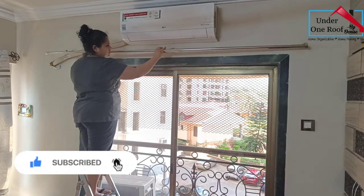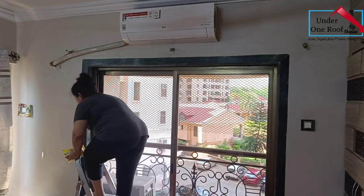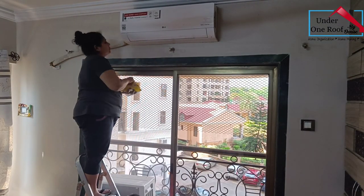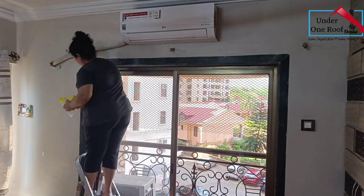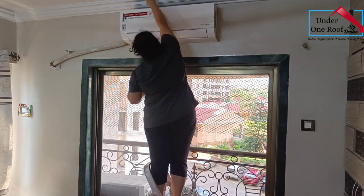I then removed the curtains and started wiping the walls. I generally wipe down the walls weekly with a microfiber extension mop, but when I do a deep clean I like to use either cleaning wipes or a wet cloth to clean the walls. It gives the wall a very refreshed look.